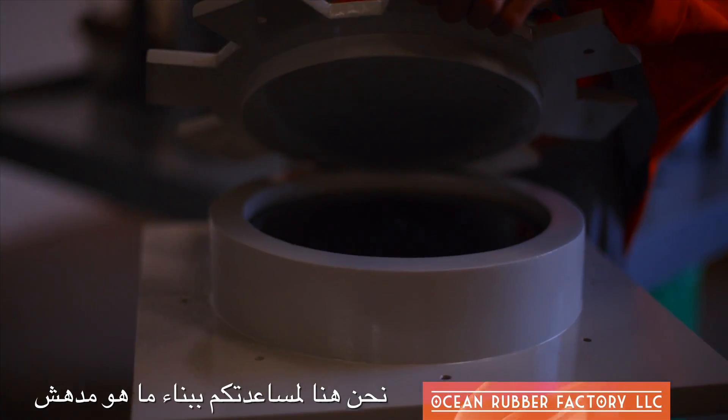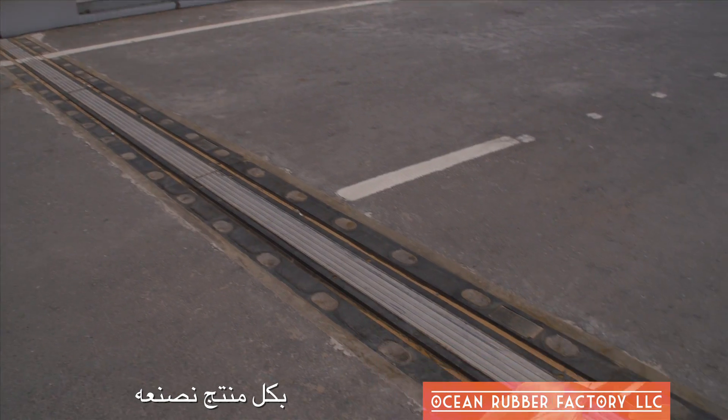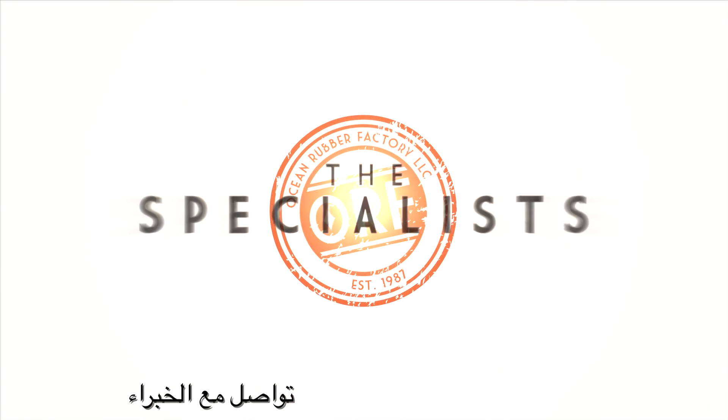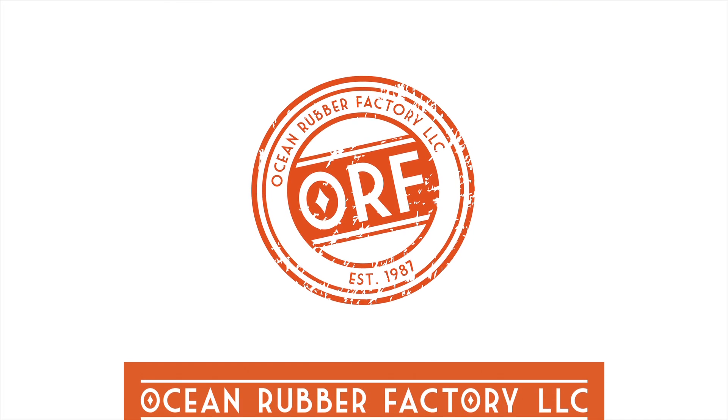We're here to help you build greatness, one bearing and expansion joint at a time. Connect with the Specialists. Connect with Ocean Rubber Factory.